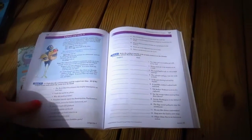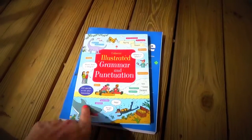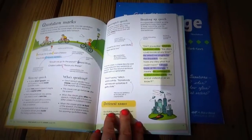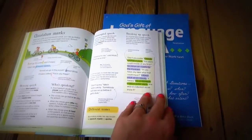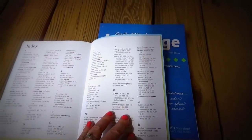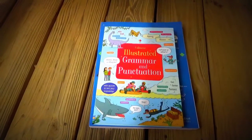I help him verbalize what it is that's frustrating him and we work through it together. We also have this fantastic book from Usborne Books and More — the Usborne Illustrated Grammar and Punctuation book. It's a really fun reference book that goes over punctuation and grammar concepts with colorful, kid-friendly explanations. In the back there is also an index, so if there's a specific concept he's struggling with we can look it up and go right to the page. That often helps him look at things a different way.